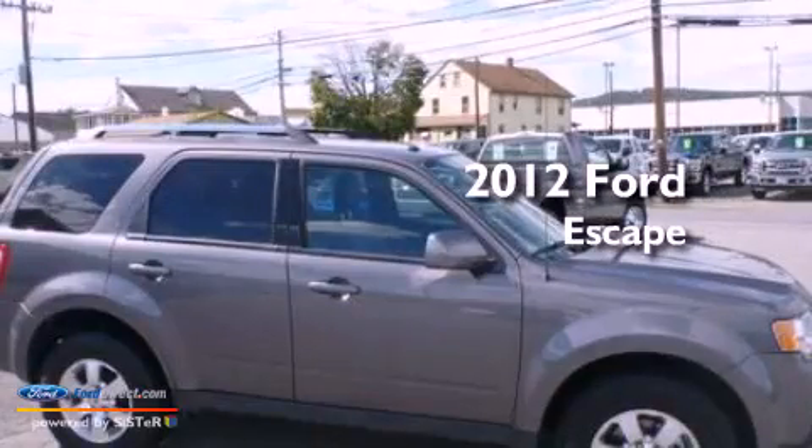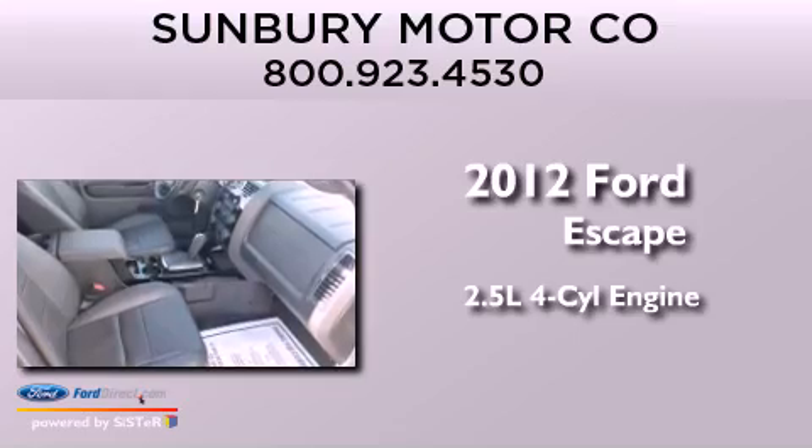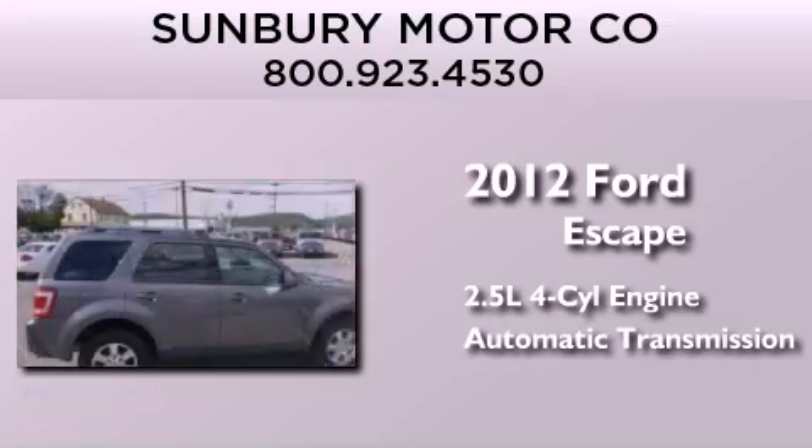This is a 2012 Ford Escape. It has a 2.5-liter four-cylinder engine, an automatic transmission, and four-wheel drive.